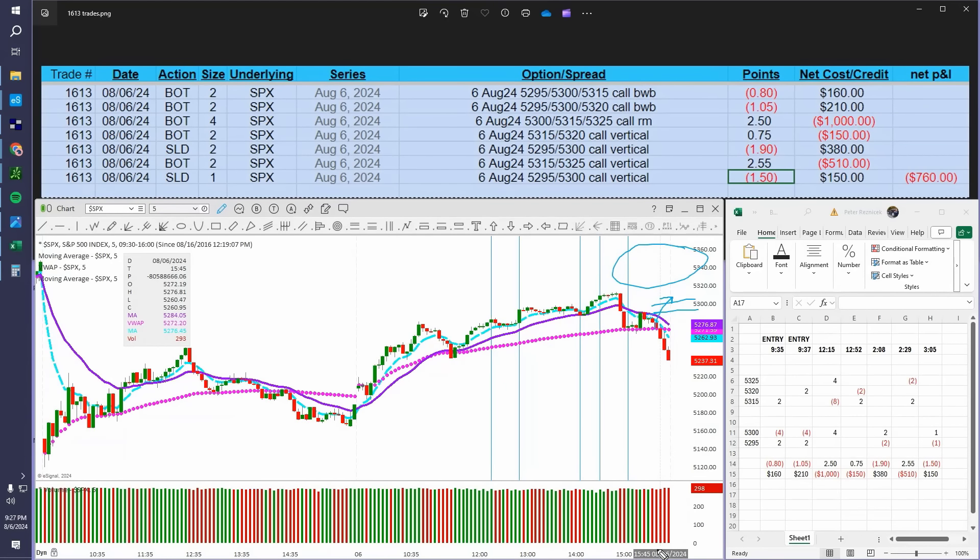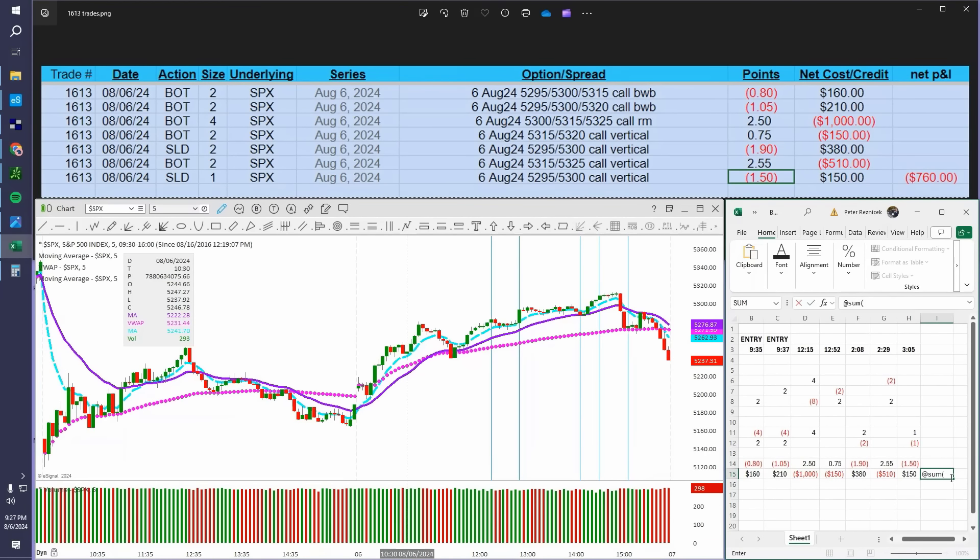Nothing happened of the sort — we fell down pretty hard into the close. This was the total of all the adjustments, and you can see it all adds up to $760. That's basically how the trade worked out.